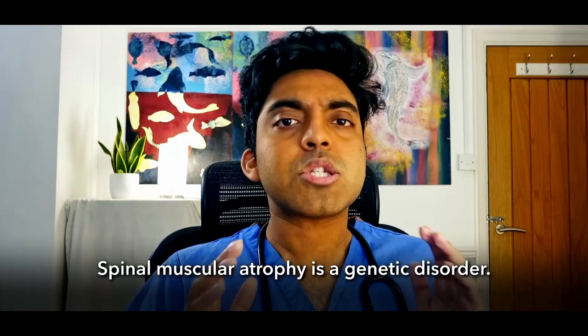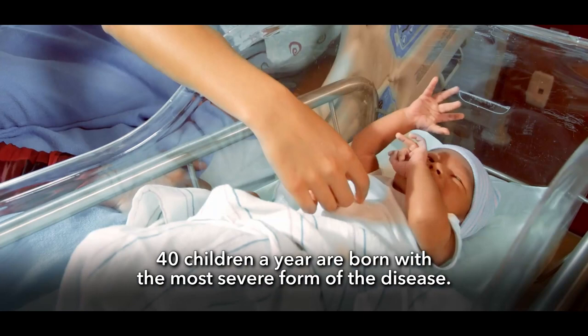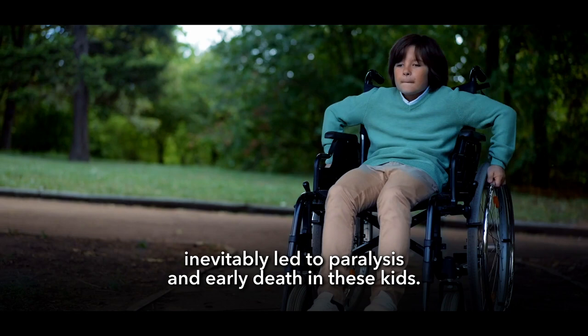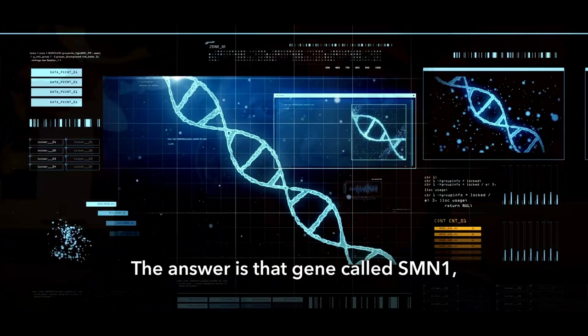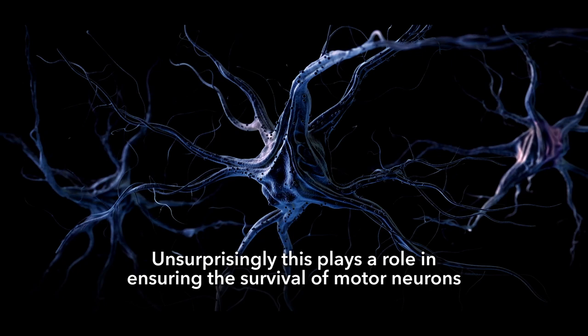Spinal muscular atrophy is a genetic disorder. Although it's rare, it's actually the most common genetic cause of infant death if left untreated. 40 children a year are born with the most severe form of the disease. Historically, SMA has been untreatable and inevitably led to paralysis and early death. But why do the motor neurons in a baby with SMA start to die off in the first place? The answer is a gene called SMN1 — Survival of Motor Neuron Gene 1 — which plays a role in ensuring the survival of motor neurons by producing a protein called SMN.